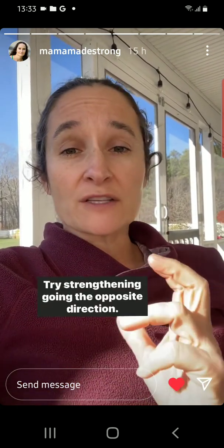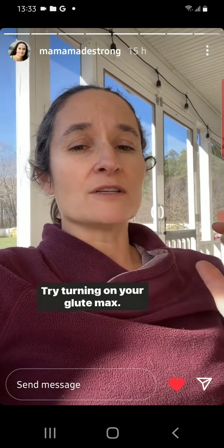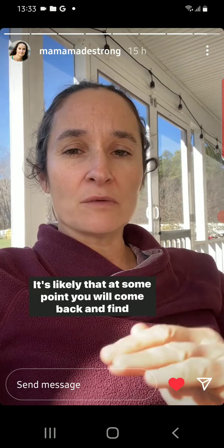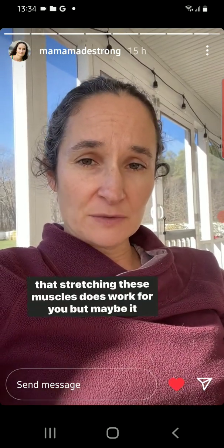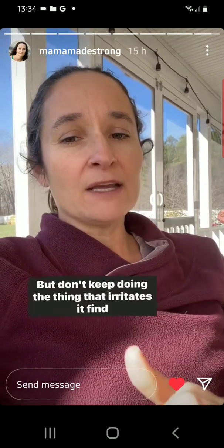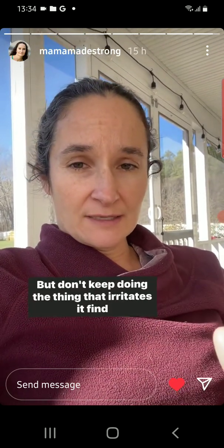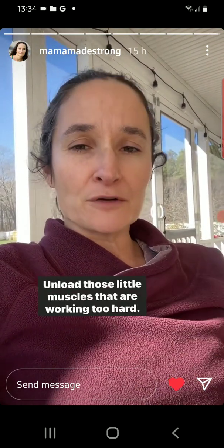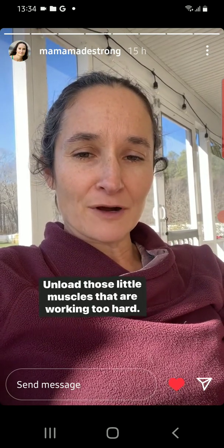So try something different. Try strengthening going the opposite direction. Try turning on your glute max. It's likely that at some point you will come back and find that stretching these muscles does work for you, but maybe it doesn't. Don't keep doing the thing that irritates it. Find a different route, connect your brain to your glutes, strengthen the muscles that go the other direction, and unload those little muscles that are working too hard.